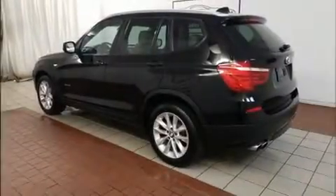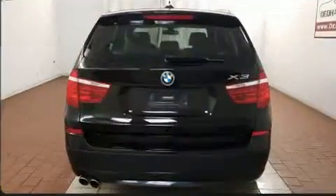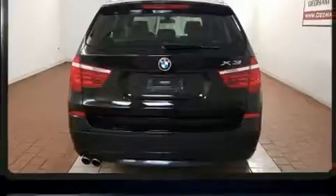Introducing the 2014 BMW X3 xDrive28i. With less than 40,000 miles on the odometer, this vehicle provides excellent value as a pre-owned model.